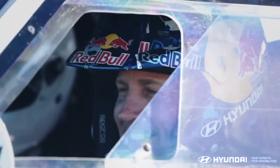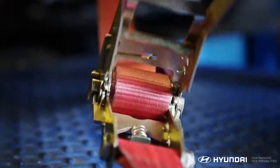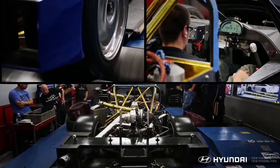In 2012, Rhys Millen set the all-time record at the Pikes Peak International Hill Climb in his Hyundai Genesis Coupe. To defend the title in 2013, he's building the fastest, most powerful Hyundai racer ever.